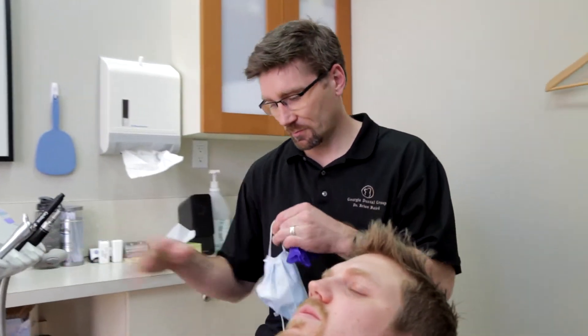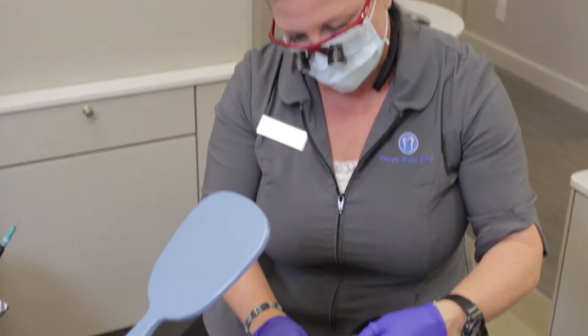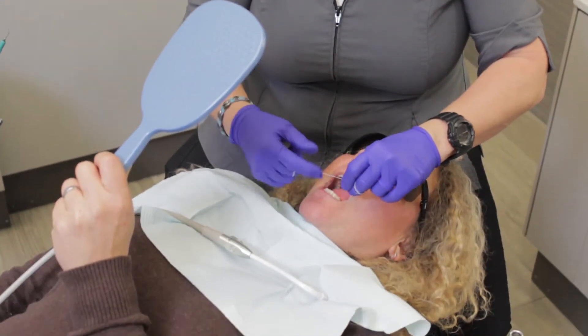One of the main things we do here at the Georgia Dental Group that makes us different is we help to educate you. We use a digital camera to take pictures of your teeth and mouth so we can show you what's going on in your mouth, and you can get an understanding — okay, why is it important that I floss? Why is that going to help me keep my teeth?